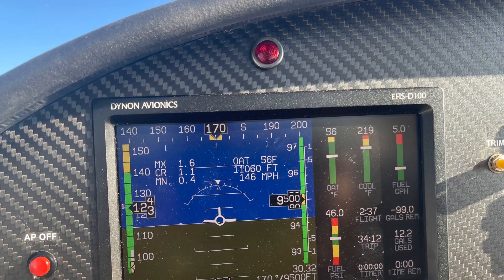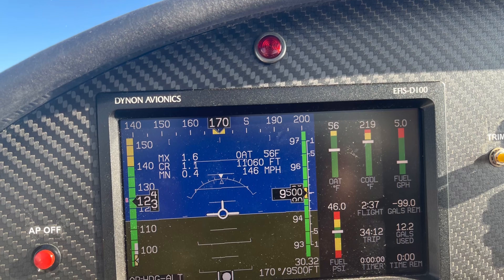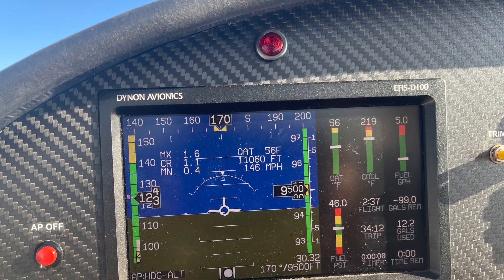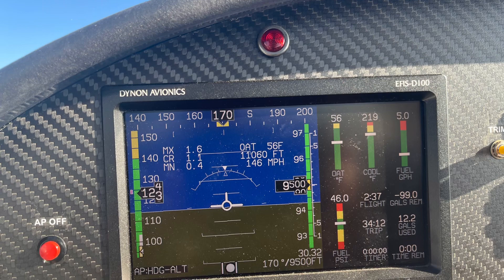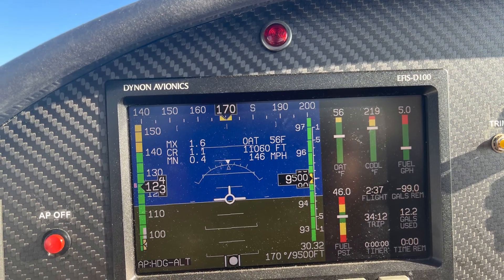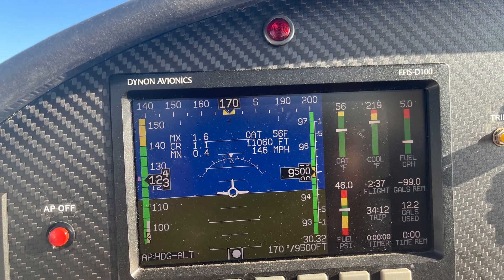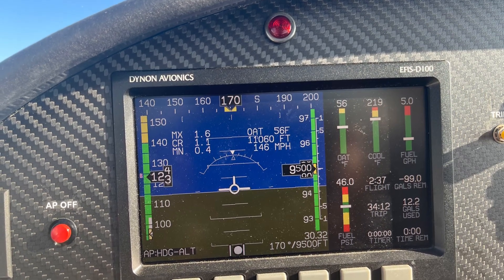We're also able to get 146 or even over 150 miles an hour at slightly higher fuel flows. Here is exactly 5 gallons an hour at 9500 feet, and we're truing out at 146. We have more throttle available, so if we had a variable pitch propeller, we could lower the fuel flow and go even faster for true airspeed.